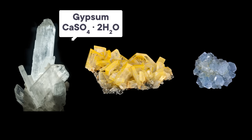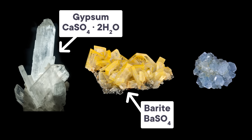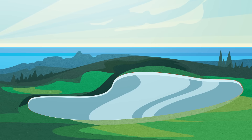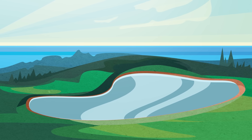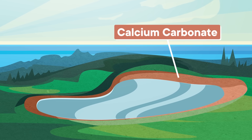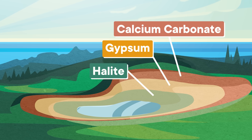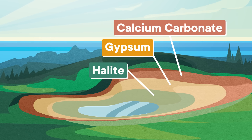For instance, gypsum is calcium sulfate with a bit of water mixed in. Barite is barium sulfate. And celestine is strontium sulfate. Which mineral you get depends on the specific chemistry of the water you're starting with and how much of that water has already evaporated. Evaporating water forms a succession of minerals in order of solubility, with the least soluble, like calcium carbonate, precipitating out first and the most soluble, like halite, precipitating out last. The sulfates fall somewhere in the middle of this succession.